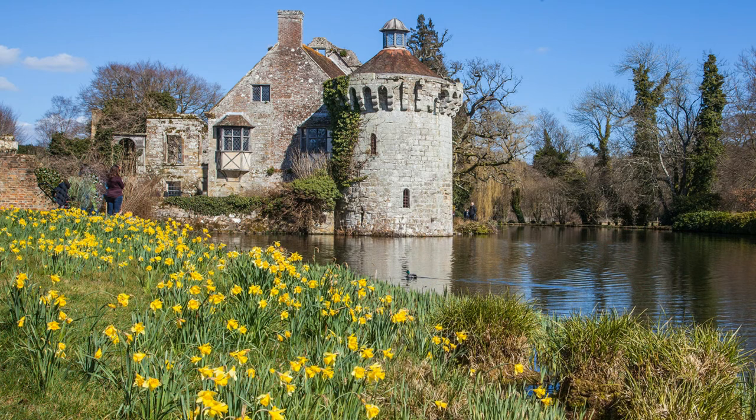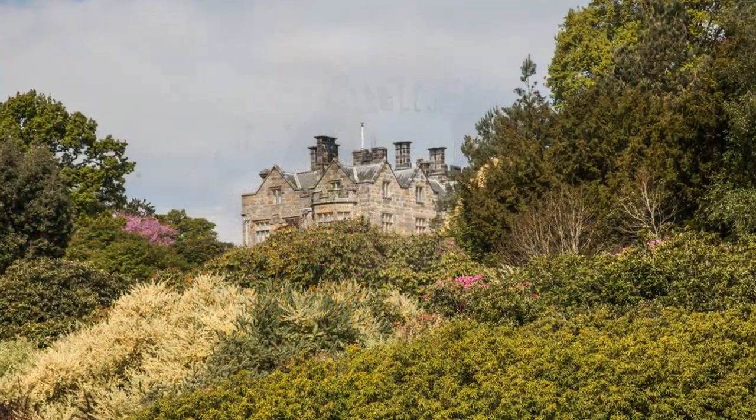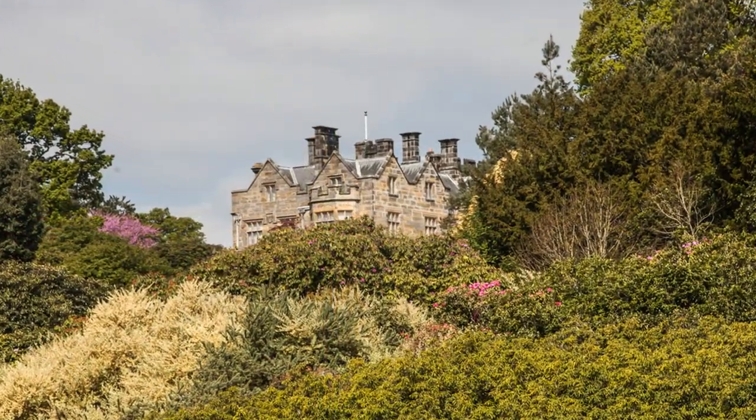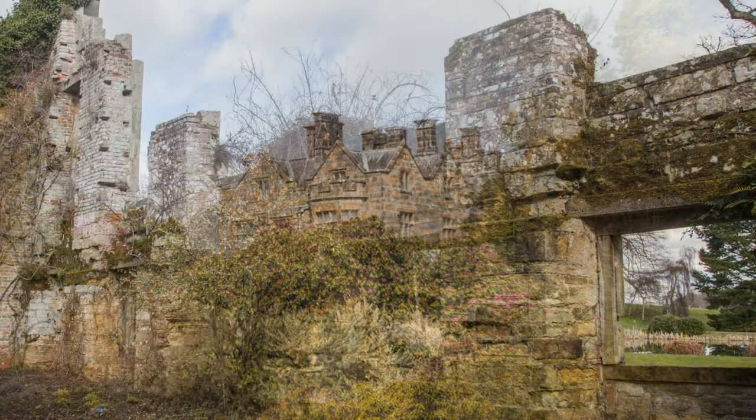Keenly interested in gardening and architecture, Edward Hussey moved back into the estate with the intention of building a new house, but this would be on higher land overlooking the castle. He set about removing some of the uninteresting features of what remained of the castle.